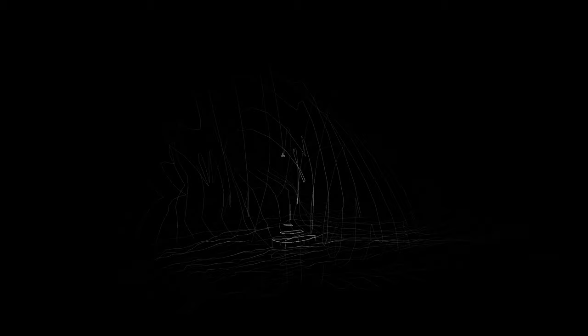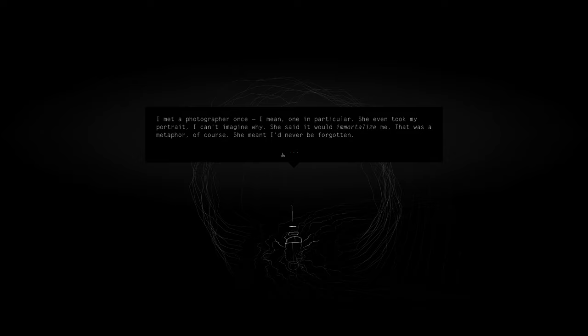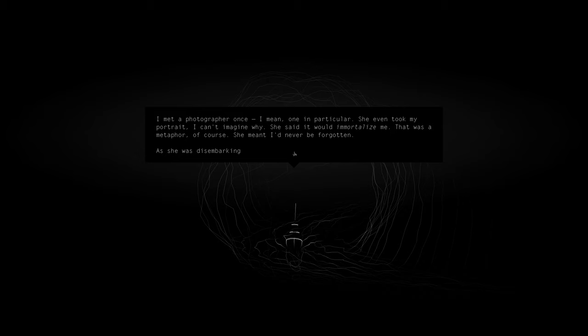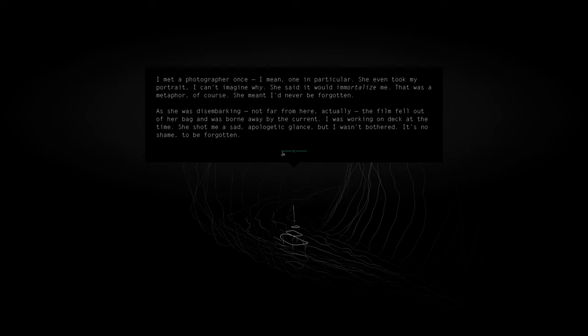I met a photographer once — one in particular. She even took my portrait. She said it would immortalise me. That was a metaphor, of course — she meant I'd never be forgotten. As she was disembarking, not far from here actually, the film fell out of her bag and was borne away by the current. I was working on the deck at the time. She shot me a sad, apologetic glance, and I wasn't bothered. It's no shame to be forgotten.